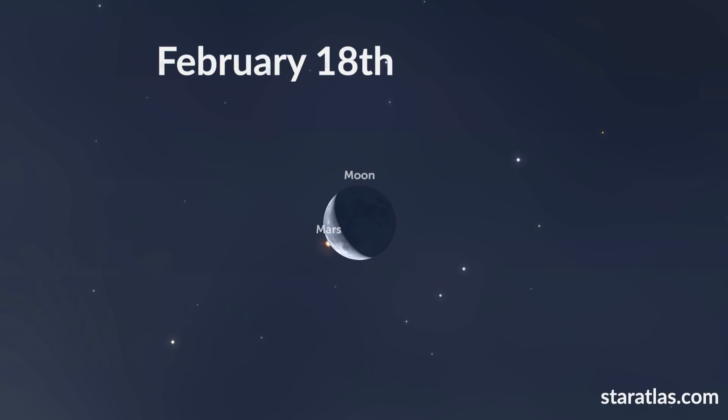On the 18th of February, there's an occultation, as the waning crescent moon will glide in front of the red planet Mars. This is viewable across Northern America, Central America, the northern areas of South America, as well as Cuba and Haiti.